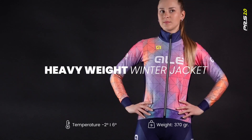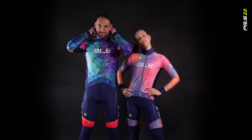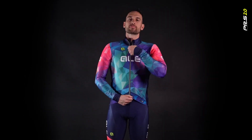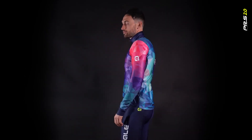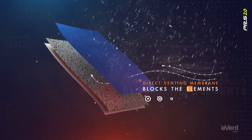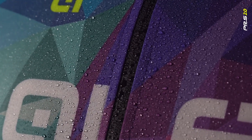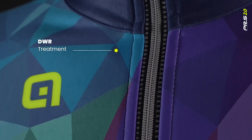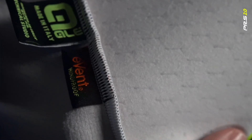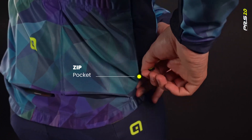The winter jacket is ideal for training on very cold and windy days, with temperatures below zero. The Avent DV stretch membrane provides the necessary protection against wind and rain. The internal thermal fabric with the hexagonal 3D hexagon design removes moisture from the skin and maintains the body temperature.